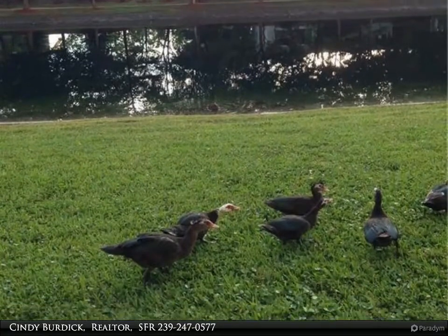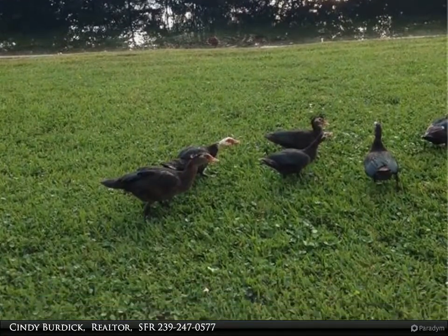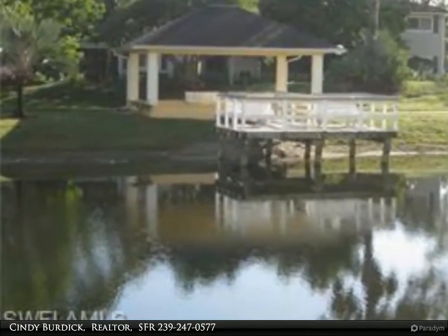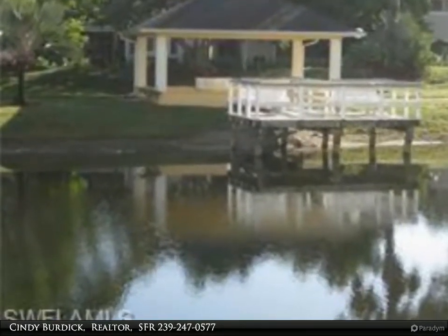Buildings were just recently painted and appear quite stylish. The park is a hidden gem and you will love playing pickleball, tennis, or enjoying the pool and clubhouse.